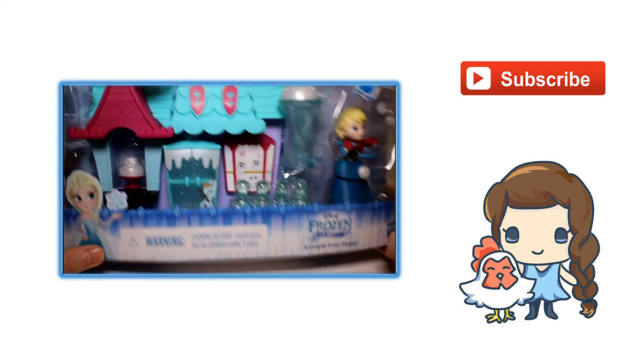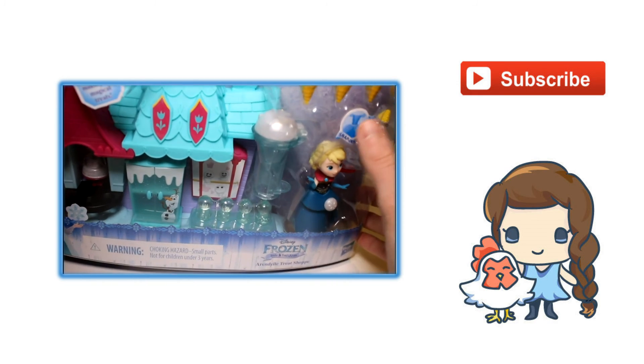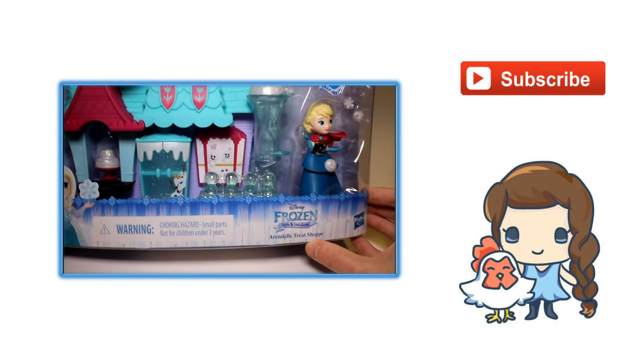Today we are going to be opening this little lovely play set. This is, again, the little Snap-Ins — the new toy made by Hasbro — the Disney Frozen Little Kingdom Arendelle Treat Shop. I'm going to be opening this little shop.